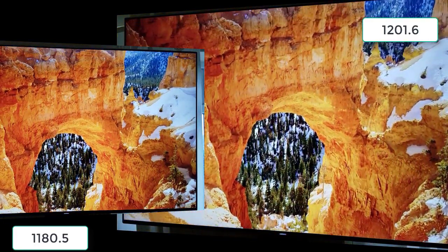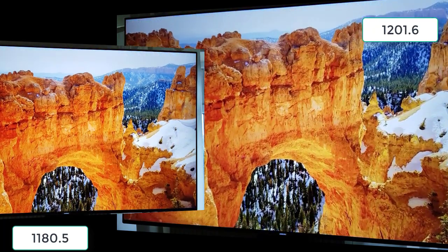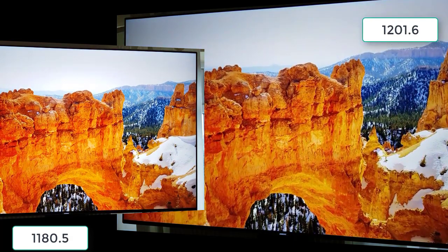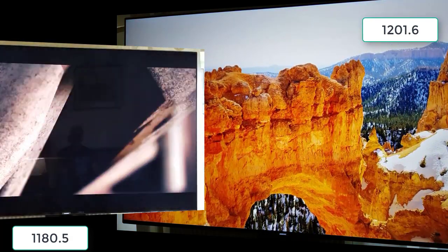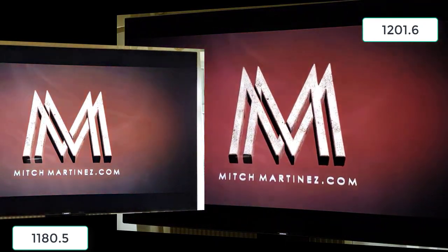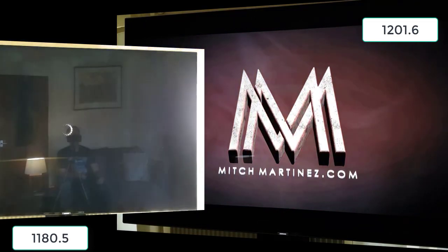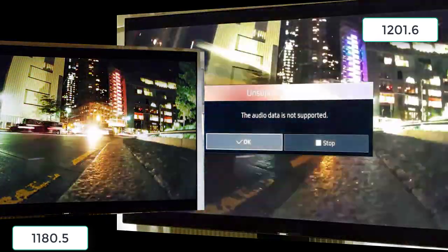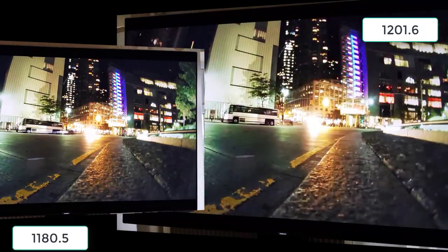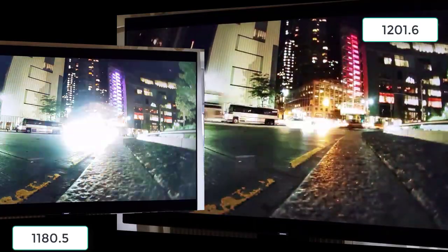Looking at this image as it comes down, checking if it's juddering — a little bit, but nothing huge, nothing I would get too upset about. There's still going to probably be some pixelation. I'll quickly show you my settings that I'm using, because those get the best sort of picture. There's a balance that you have to play.